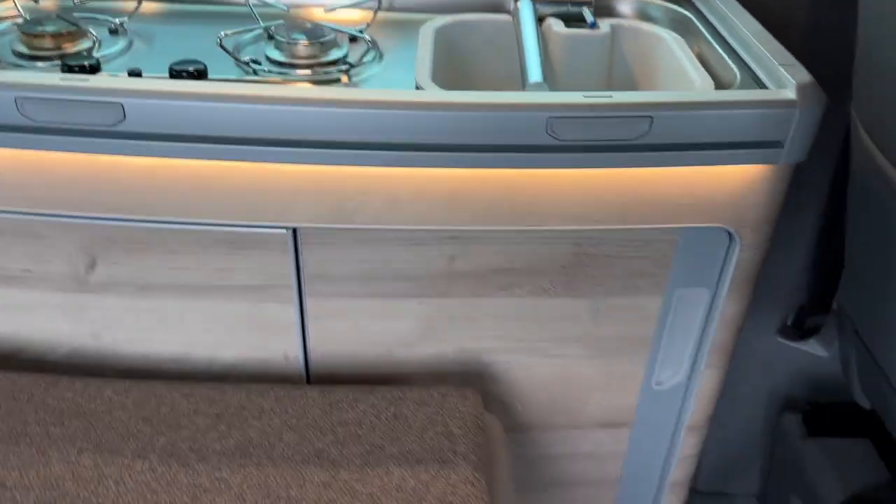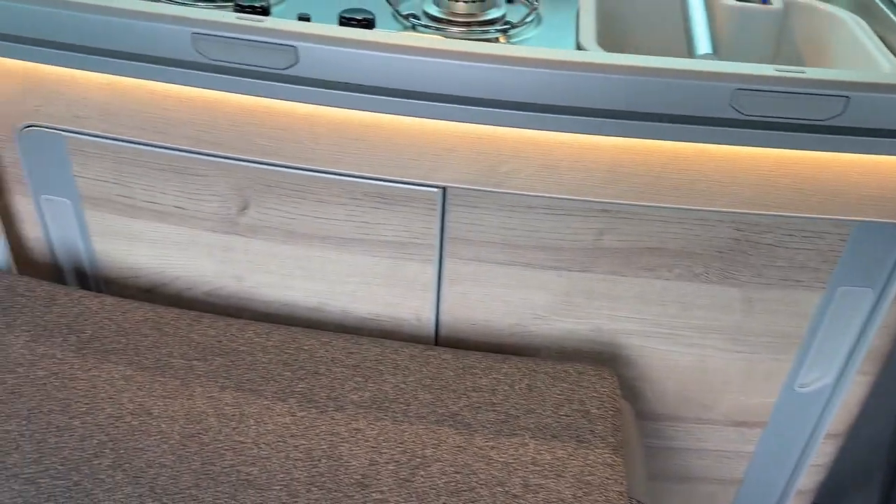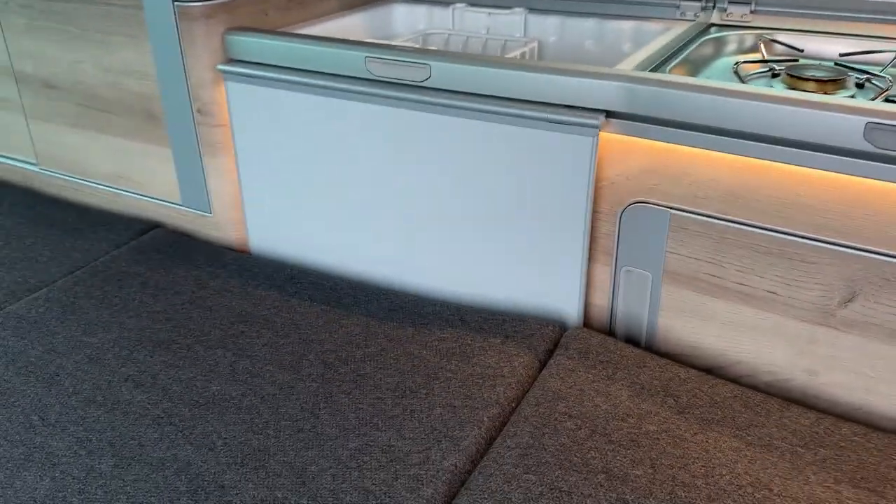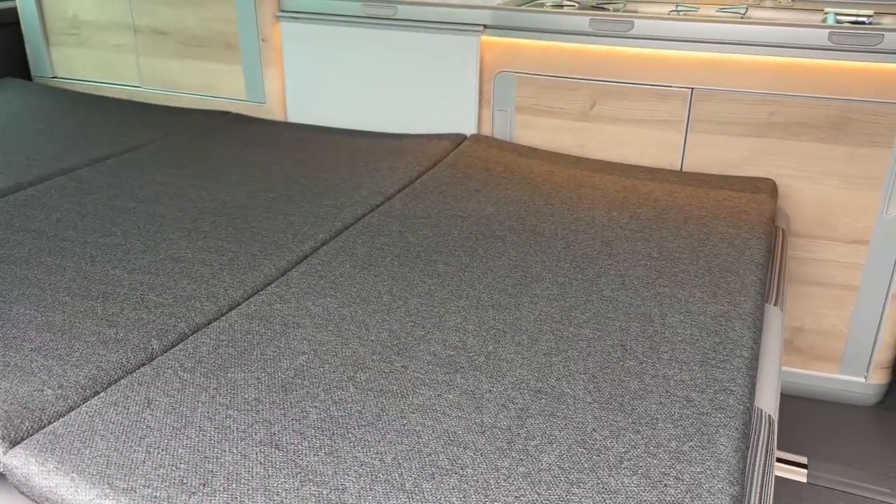Just below we have lots of storage space, and to the left of that we have our foldable table which, as we'll see from the pictures, provides us with a dining area. Next we have our first double bed which also acts as our two belted seats.